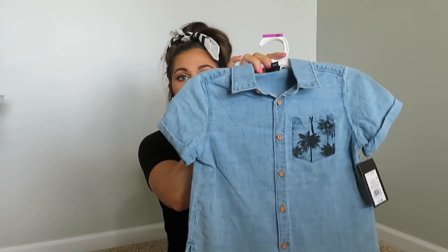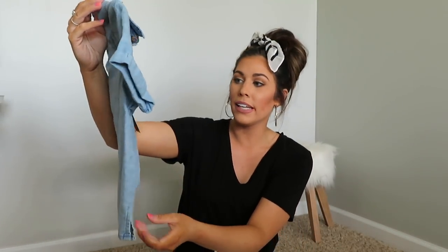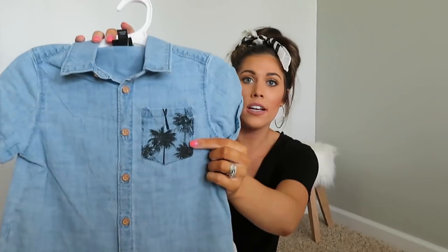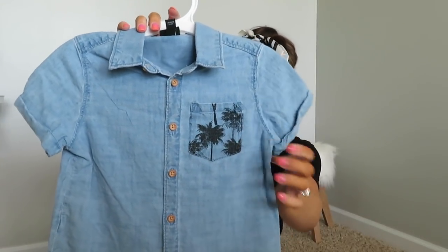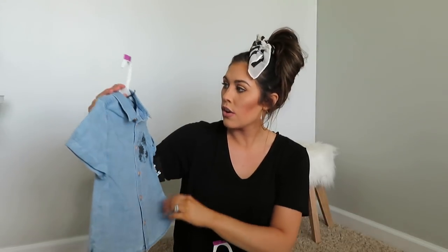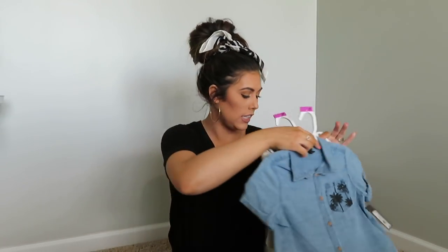The last shirt I paired with those same shorts is a denim shirt with little palm trees on it — how cute is that? It's Art Class brand with a rolled hem, a little side split, very lightweight and not structured at all, so it'll be really comfortable. I love the pocket detail with the palm trees. This one was $11.99. I got everything in 3T.